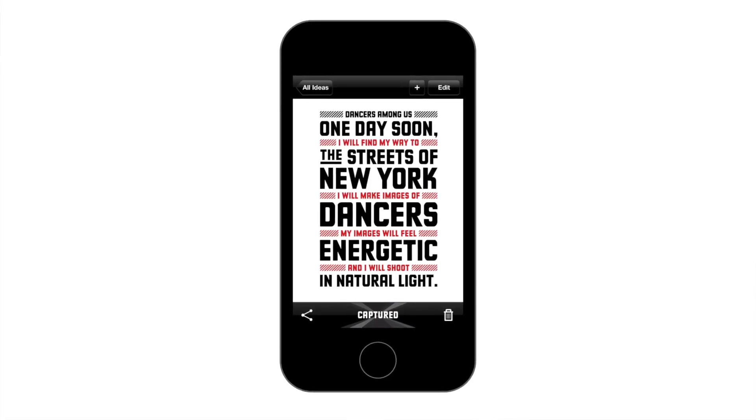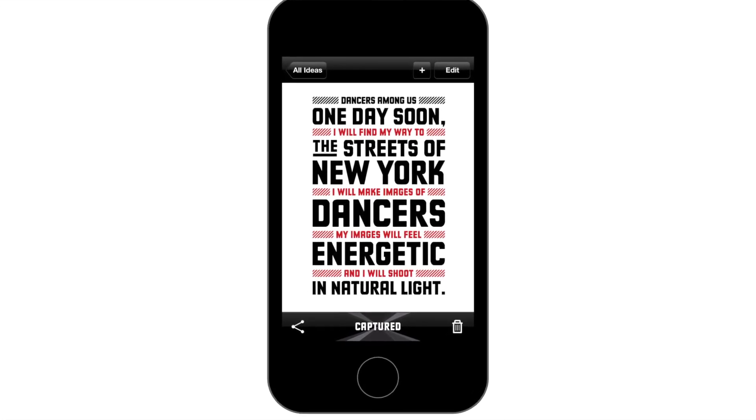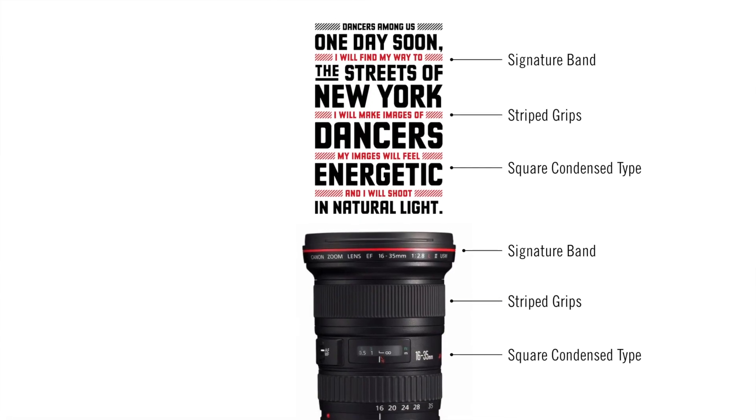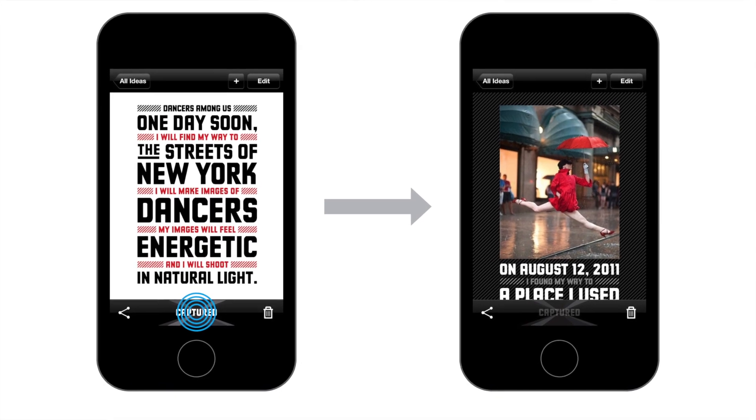One of the photographers we talked to had this idea to photograph dancers — the grace of dancers contrasted with the grit of New York City. That's a project from Jordan Matter called Dancers Among Us. That's an example of an idea you capture so you know you'll have it later when you need to go shoot. We modeled the visuals after the Canon L series lens because this is a uniquely Canon product, and we put a whole package around it for organizing, editing, and browsing your ideas. When you've made the image, you can go into the app, attach an image you've shot with your camera, hit 'Captured,' and attach it to your idea.